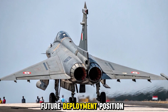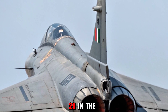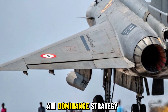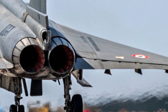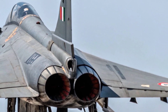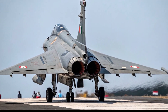Positioned to replace aging aircraft like the Mirage 2000, Jaguar, and MiG-29 in the Indian Air Force, the Tejas Mark 2 is expected to play a central role in India's air dominance strategy, with initial flight operations anticipated to begin in the near future.